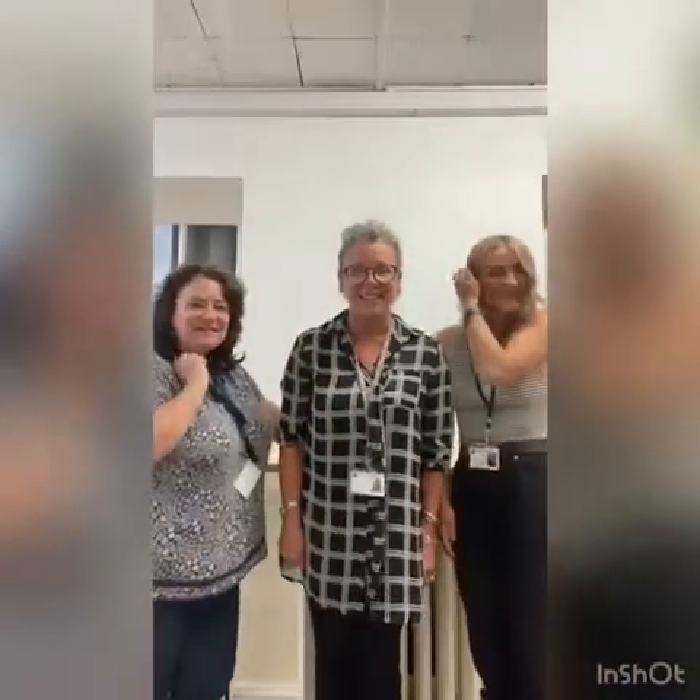Hi, I'm Mrs Harrison and I'm going to be in Moonstone class. And I'm Miss Durham and I'm going to be in Diamond class. And I'm Mrs Exley and I'm going to be in Ruby class. And now we will show you around the school and do a nice virtual tour for you to watch. Enjoy!